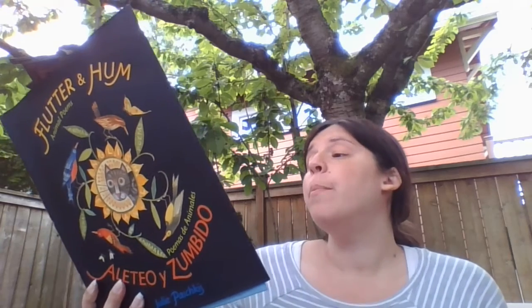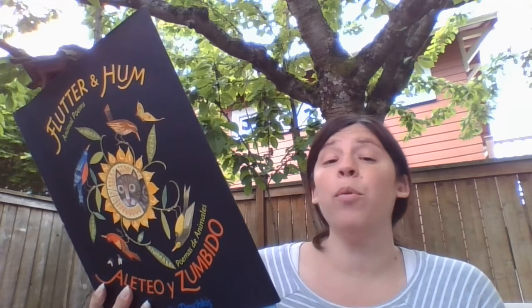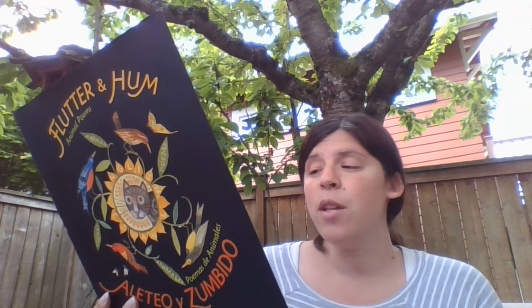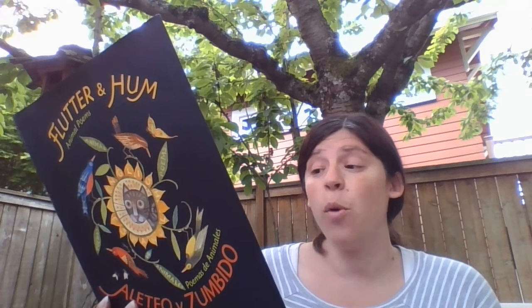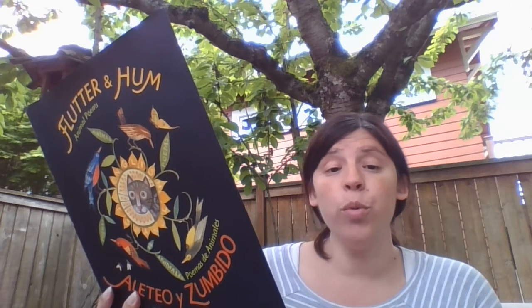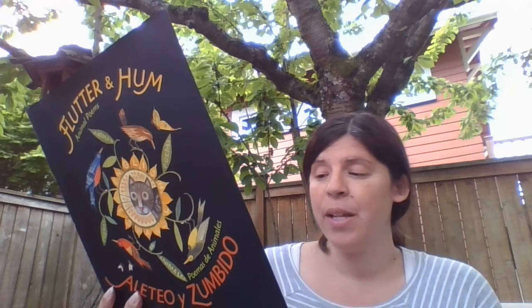Owl. The moon is a lantern in the branches. A shimmer. A shadow whistles through the grass. A whisper. Out of the darkness, an owl hoots. An echo. The night train is leaving.